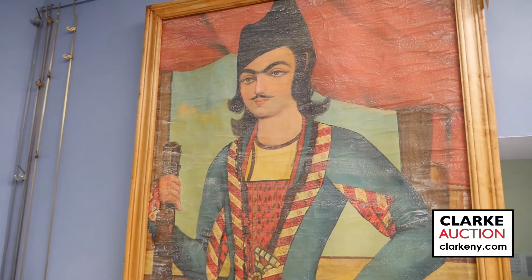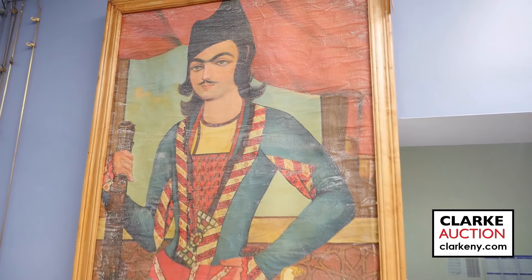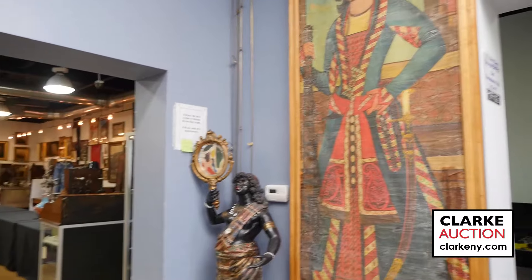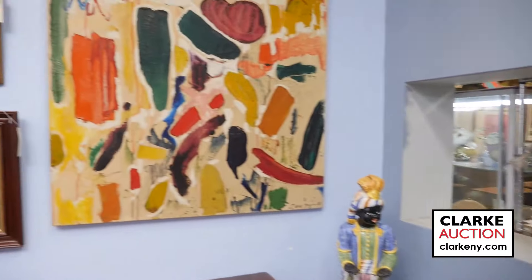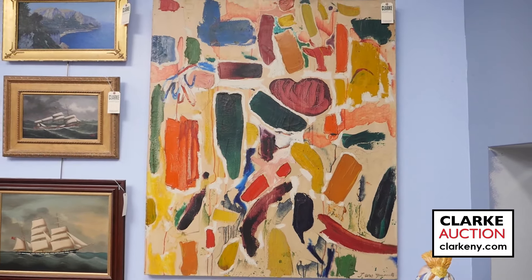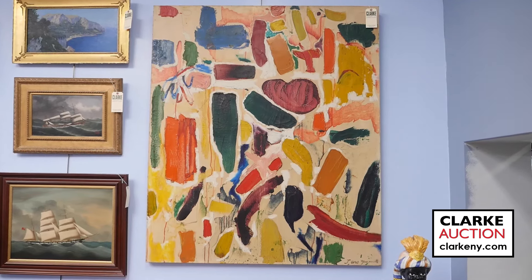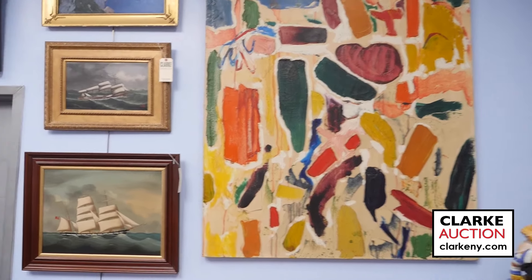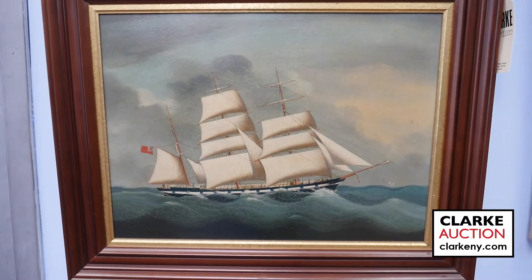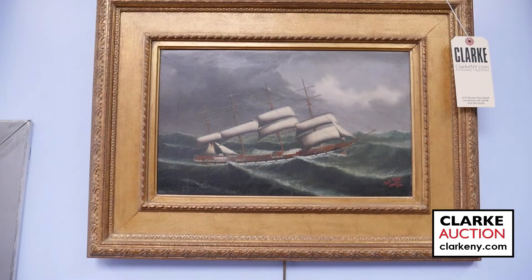Moving around to a contemporary artist we've had here at Clark before — Taro Yamamoto, with a lot of interest in this fine splash of colors, estimated two to three thousand. Moving back in time — clipper ships done in the 19th century. One specific one in the middle is by the well-known artist Lai Fong of Calcutta. More clipper ships from the Chinese school.